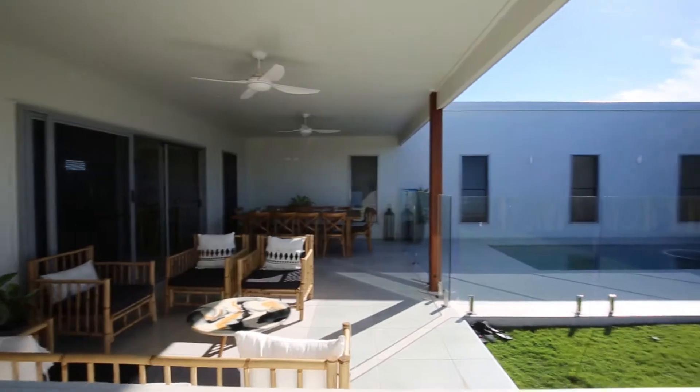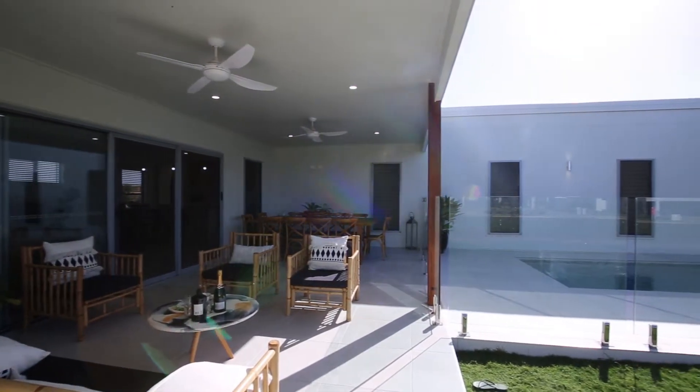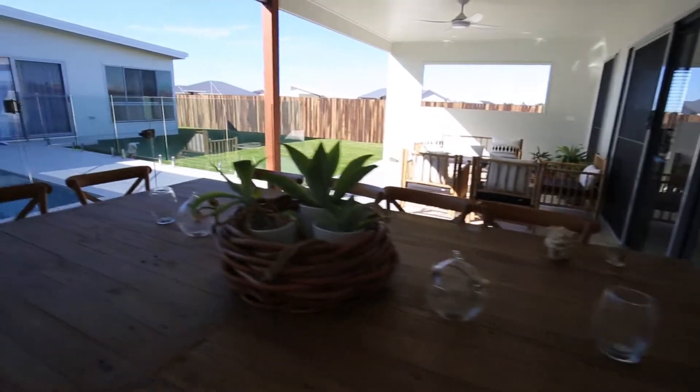Extending out from the main living space is a spectacular outdoor area with a sparkling in-ground saltwater pool. Beautifully private, the adjoining gazebo is the ultimate weekend temptation, perfect for hosting with family and friends or unwinding in the evening with a glass of wine.